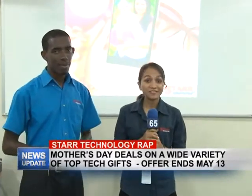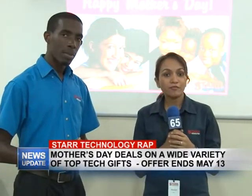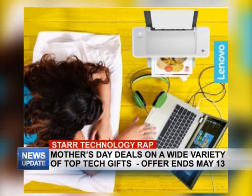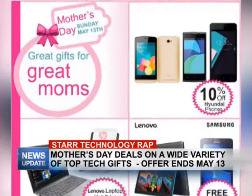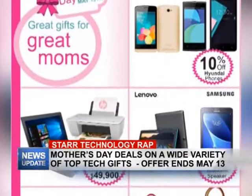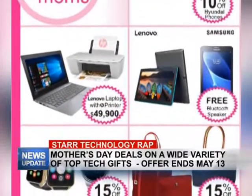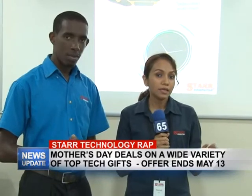Here at Star Computer we do have a lot of Mother's Day deals — fantastic deals. I want to start off by mentioning the Lenovo laptops that we have available, which come with a free HP printer. At 49.99, you're not only getting a free HP printer, but we're also an authorized service center for Lenovo, so you know you're getting a really good product.